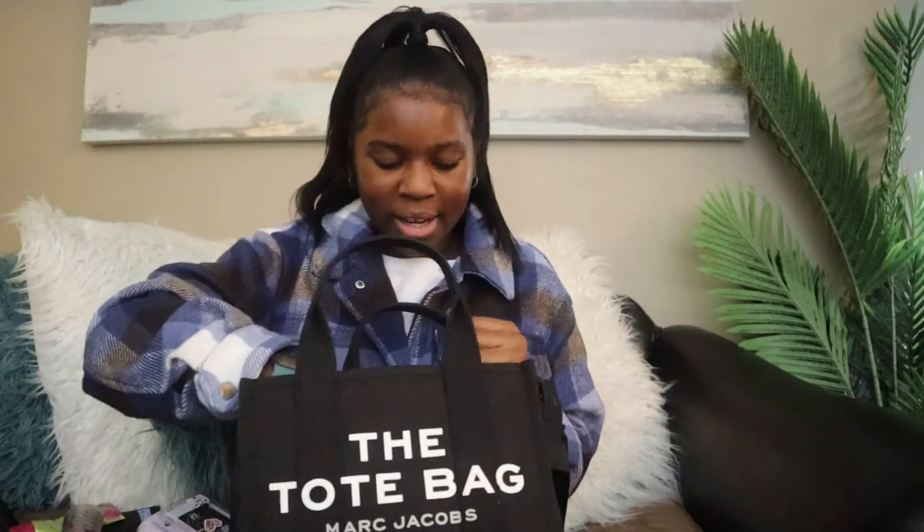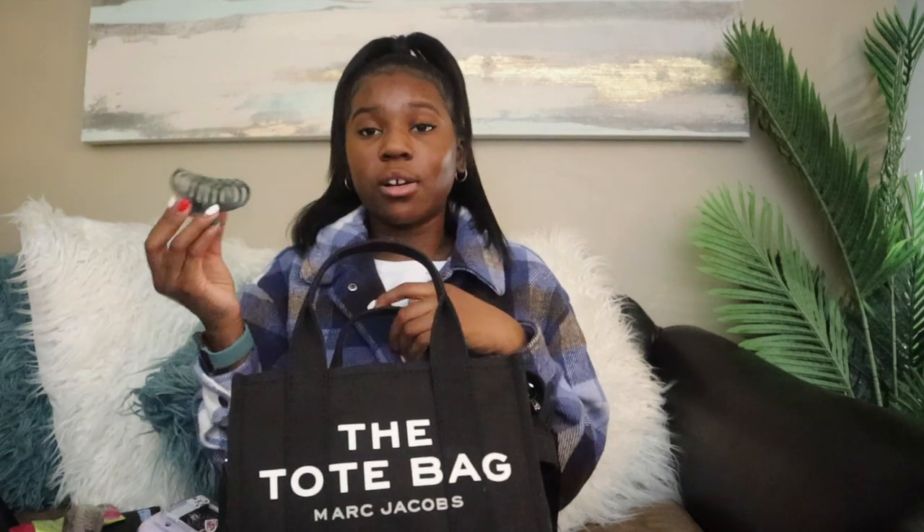The next item I have in my bag is my J'adore Dior perfume. Then the next item I have is my claw clip. Sometimes I forget to bring hair ties with me, so I just like to keep a claw clip in my bag so I can put my hair up when I want to.